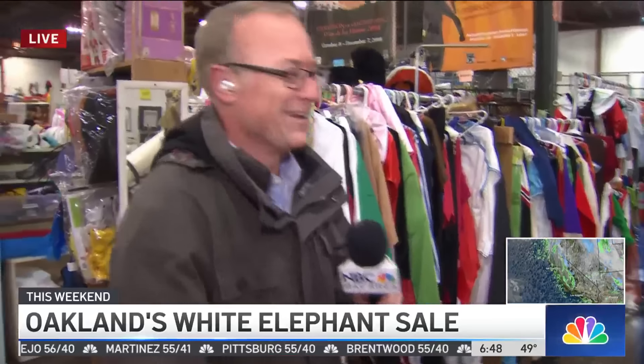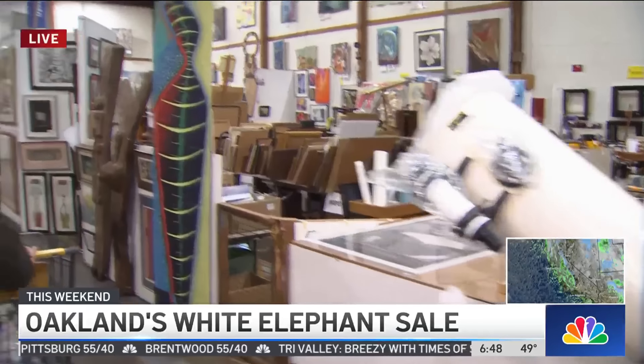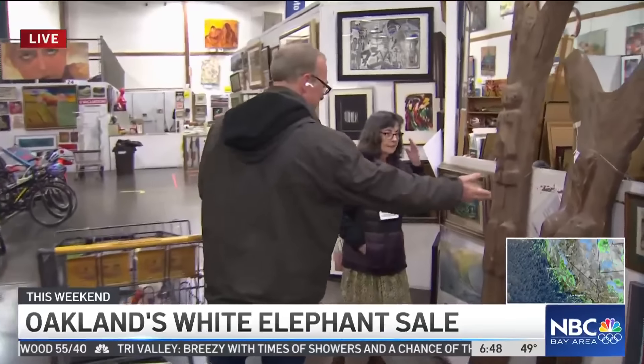Telescopes, art — Marge Harvey, president of the Oakland Museum's Women's Board. And what do we have here, Marge?